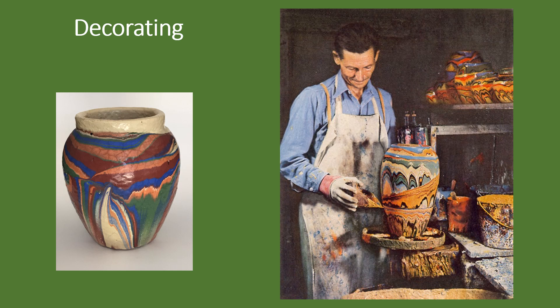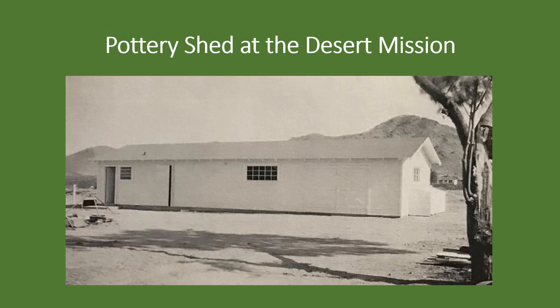The final look was determined by the speed and angle at which each vase was rotated and the color combinations used. The many interactions of movement and colors made each vessel's decoration unique.